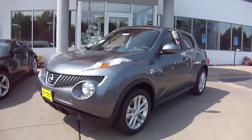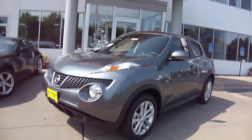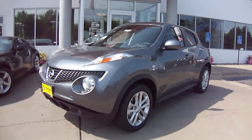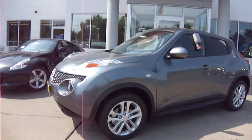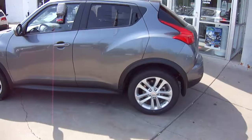Hey there, it's Sue at Luther Nissan Kia in Inver Grove Heights. Thought I'd take a moment to shoot a video of the 2011 Nissan Juke we have here. It's a SL package, all-wheel drive — just a super vehicle, a new category of vehicle, Nissan's first of the Sport crossover.